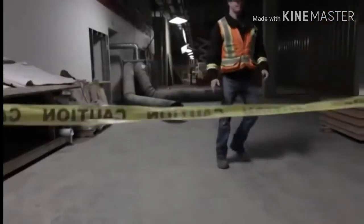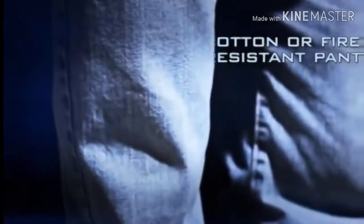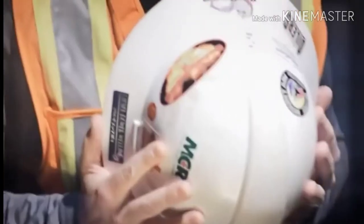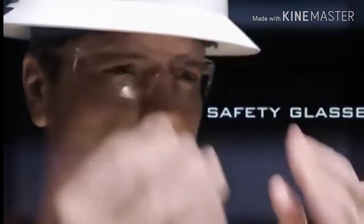One of the important considerations when facing these electrical hazards is the proper wearing of personal protective equipment, or PPE. Common PPE requirements on job sites include: cotton or fire-resistant pants, cotton or fire-resistant shirt, electric shock-resistant or static dissipative footwear, Type 1 and 2 class ENG protective headwear, additional high visibility clothing, safety glasses, and work gloves.